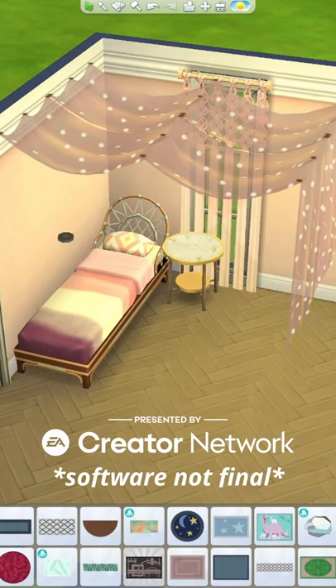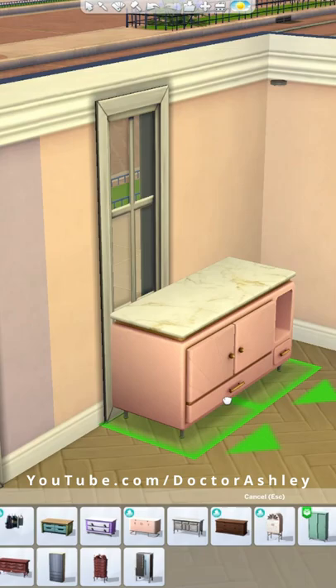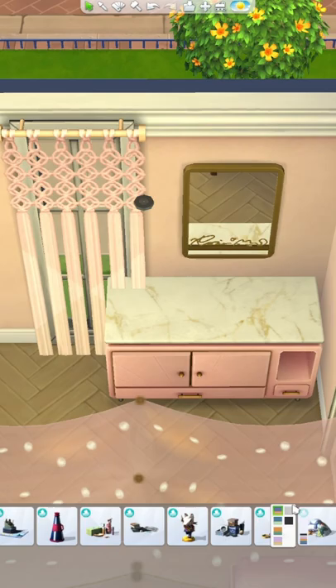Let's build a bedroom for two siblings using the new Sims 4 High School Years expansion pack. Thank you to EA Creative Network for the early access. This pack comes with so many items for kids and teen bedrooms, which makes me so excited because I have been begging for bedroom furniture that feels slightly more youthful and less mature — sometimes it's difficult to distinguish between a teen bedroom and an adult bedroom.